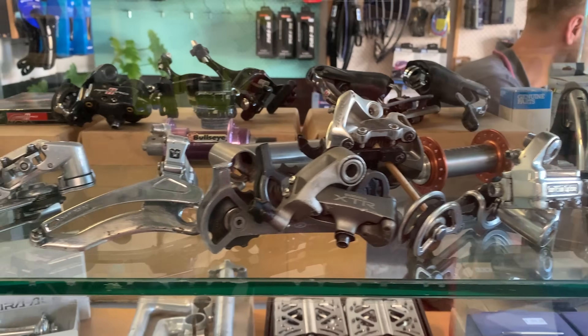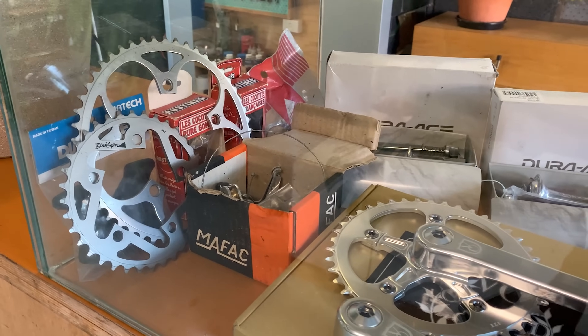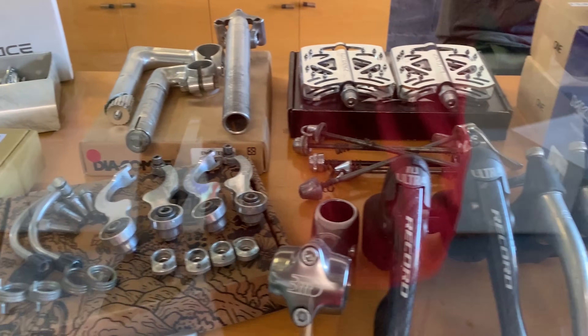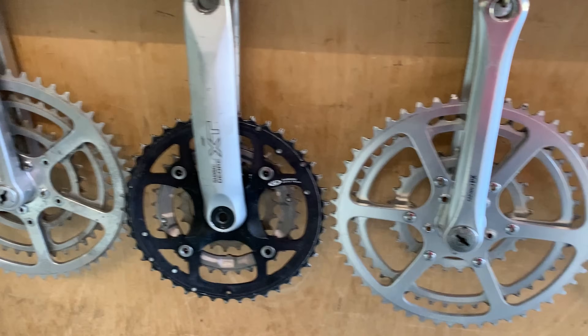Nice little cabinet at the front with some nice parts - some Dior, XTR, Salsa stem, XT cassette, some Bello Orange stuff, some Porsche stuff, GT stuff, and some crank cassettes here as well.